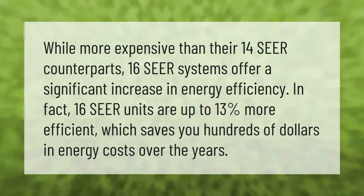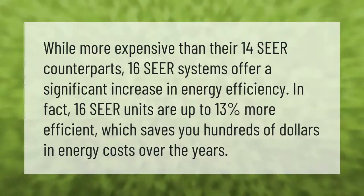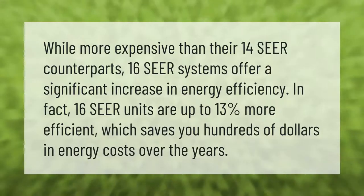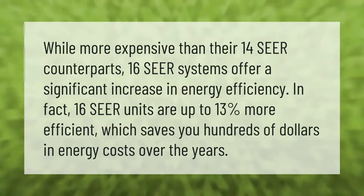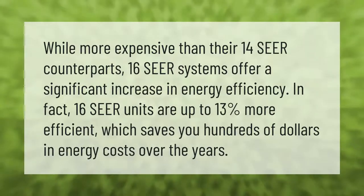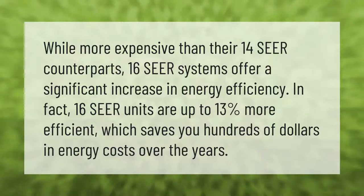While more expensive than their 14 SEER counterparts, 16 SEER systems offer a significant increase in energy efficiency. In fact, 16 SEER units are up to 13 percent more efficient, which saves you hundreds of dollars in energy costs over the years.